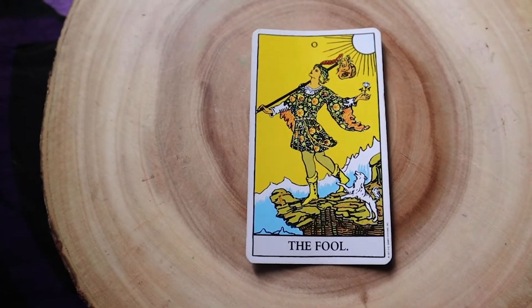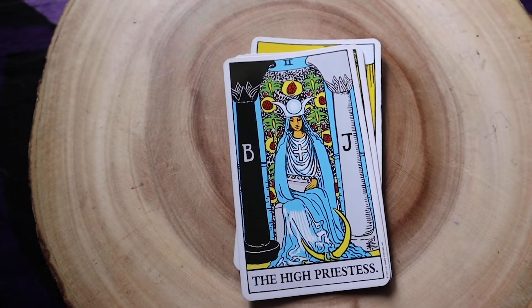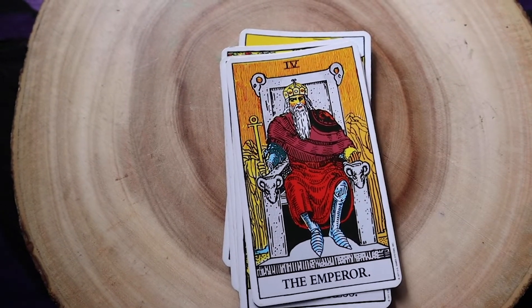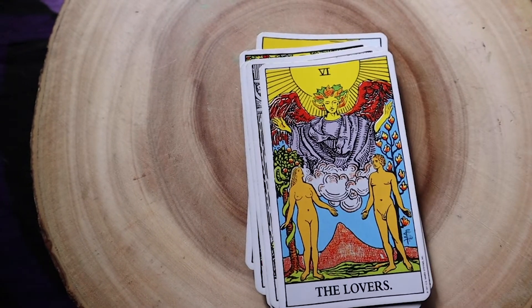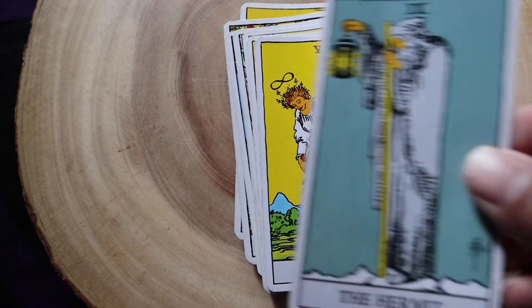With the major arcana cards, there are numbers associated with each one. Zero is the Fool, one is the Magician, two is the High Priestess, three is the Empress, four is the Emperor, five is the Hierophant, six is the Lovers, seven is the Chariot, eight is Strength, nine is the Hermit.